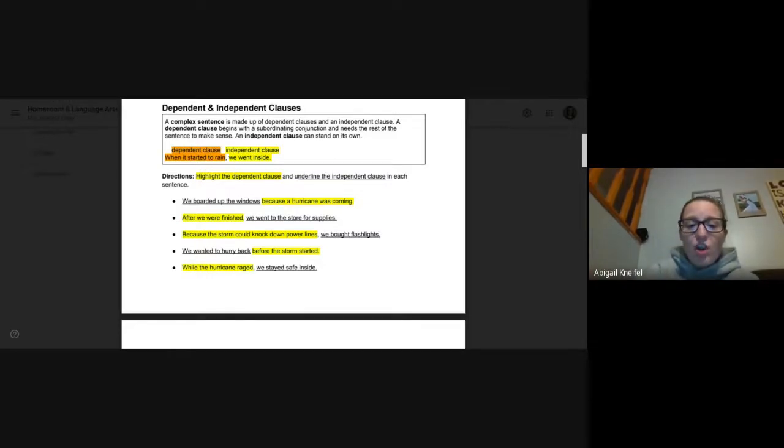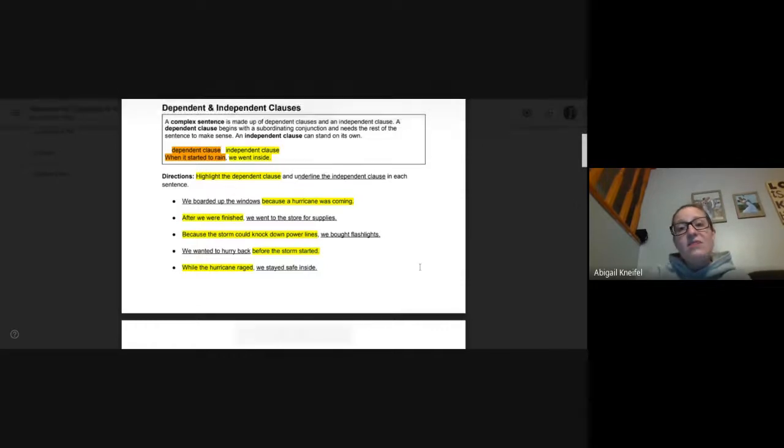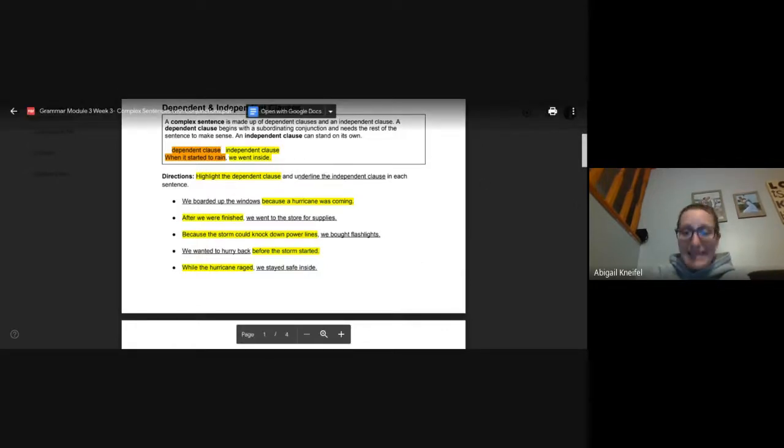Number five: while the hurricane raged, we stayed safe inside. 'While the hurricane raged' is dependent — it needs the other half of the sentence to make sense. 'We stayed safe inside' could be all alone if it needed to be.